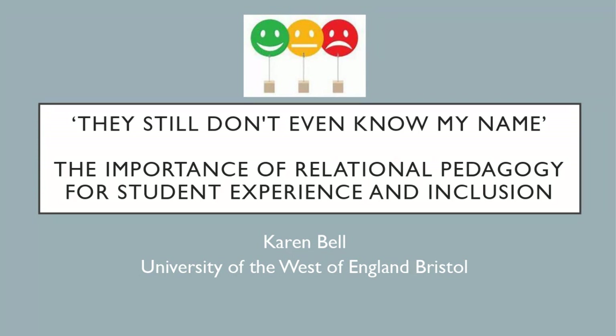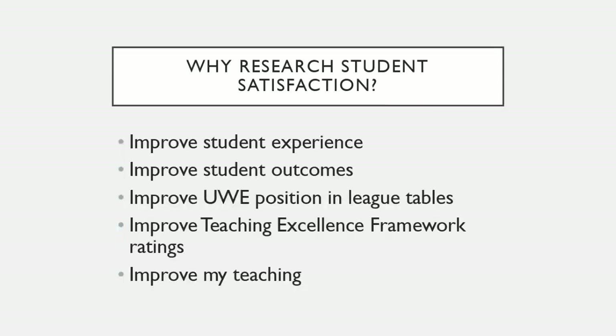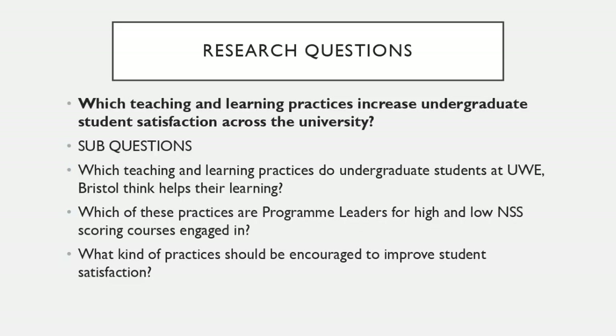I'm going to talk about relational pedagogy, which has been mentioned throughout the day either explicitly or implicitly. I did a small research project for my postgraduate certificate in academic professional practice. The starting question was: which teaching and learning practices increase undergraduate student satisfaction across the university? I also wanted to know how to improve my teaching. The sub-questions looked at what undergraduate students think helps their learning and what programme leaders think helps learning.